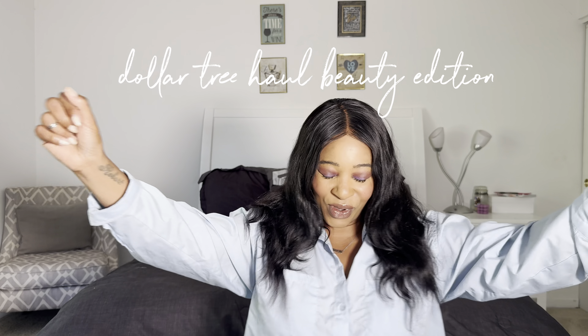Hey lovers, welcome back to my channel and welcome to another Dollar Tree haul. I'm geeked — I got a lot of great beauty items in this haul and I'm so excited to show them to you.